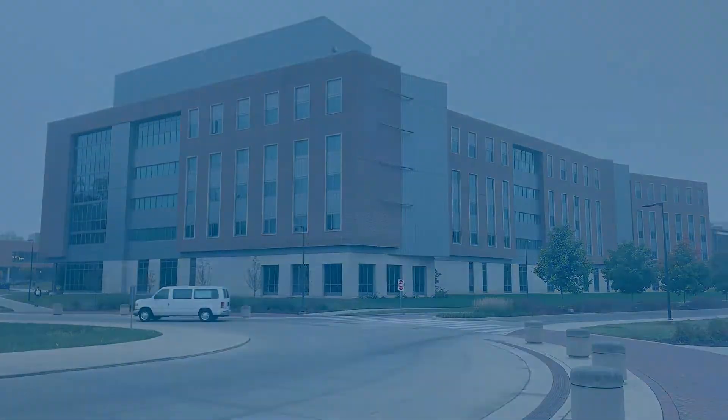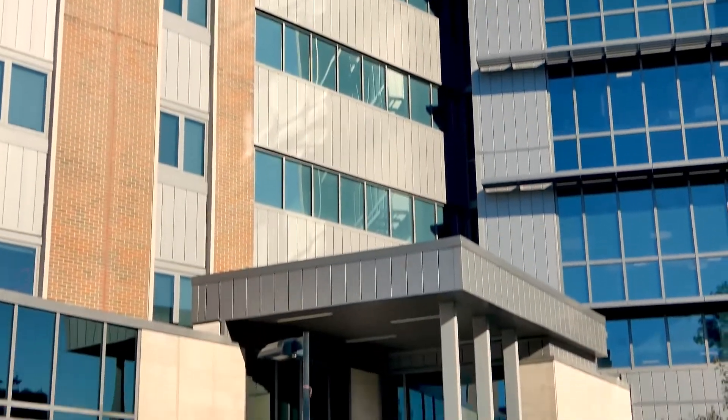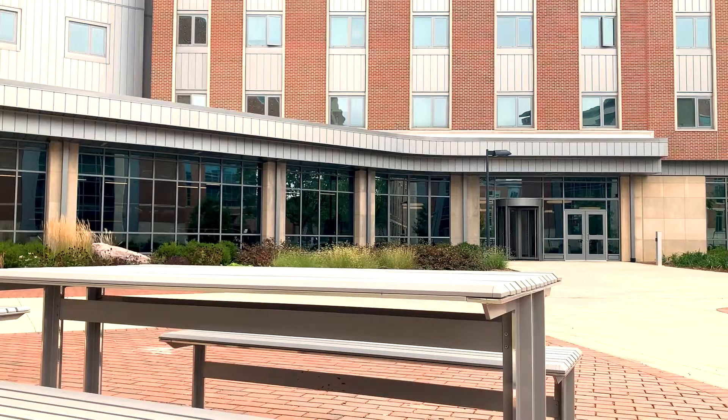Byroll is a co-ed hall, has centralized air conditioning, and offers some of the most advanced and unique features of any residence hall on campus, including a variety of specialized equipment for its residents to utilize.